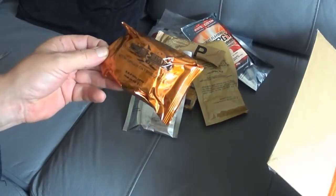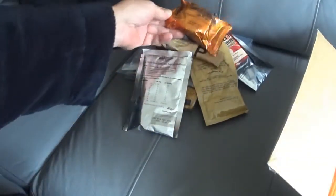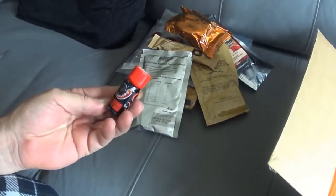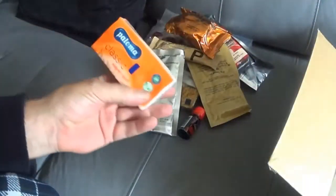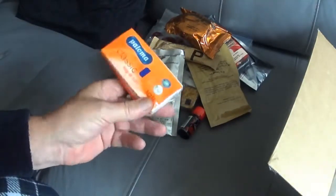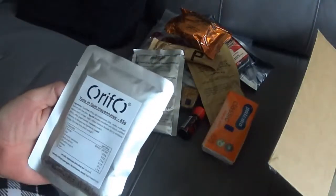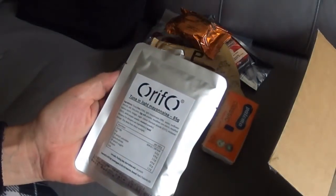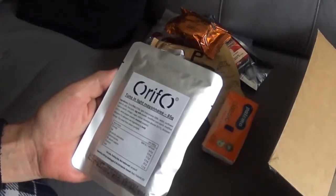Ginger oat biscuit — I'll bet they're rock hard. I remember ones like that — I'll bet you have to dip them. What's that? Hot original pepper sauce — must be to flavour the stuff if you like pepper. Little paper towels. Yuck! Tuna in mayonnaise — I don't do tuna. Looks like you just eat it as it is.